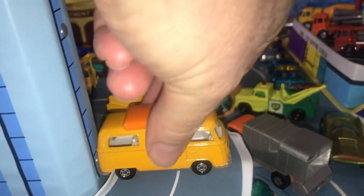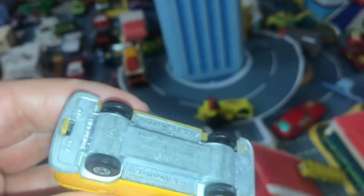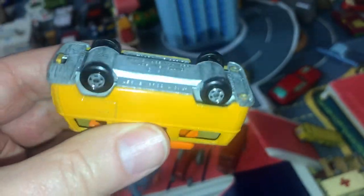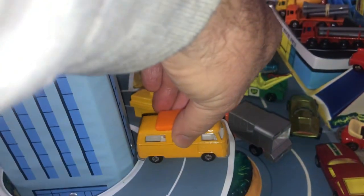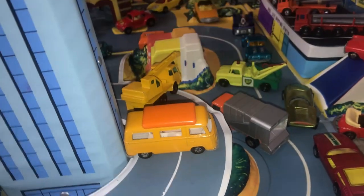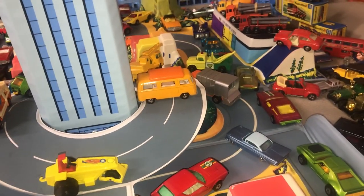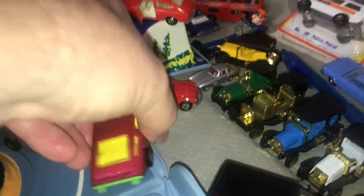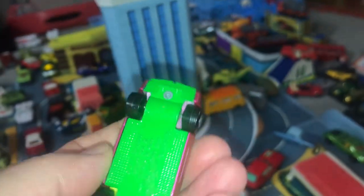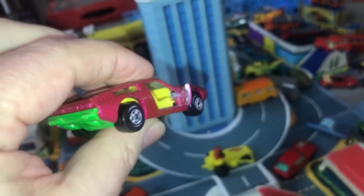They came out with their line of Super Fast vehicles. Right here is an early one with a 1970 base plate — the number 23 Volkswagen camper. It has a thin-wheels version because they were in such haste to respond to Mattel that they couldn't redesign all of their models to take wider wheels. Here's a 1972 Maserati Bora with the wide Super Fast wheels and opening and closing doors.